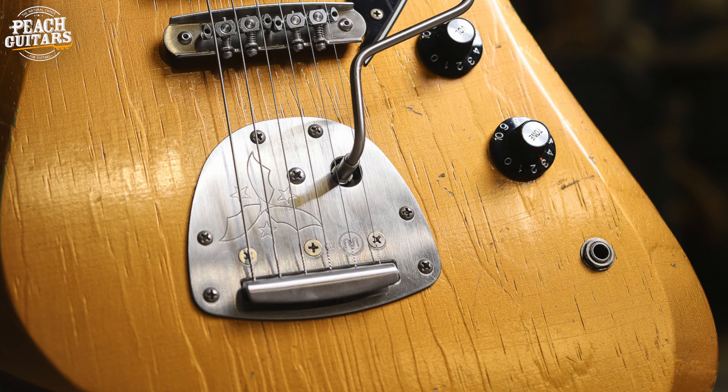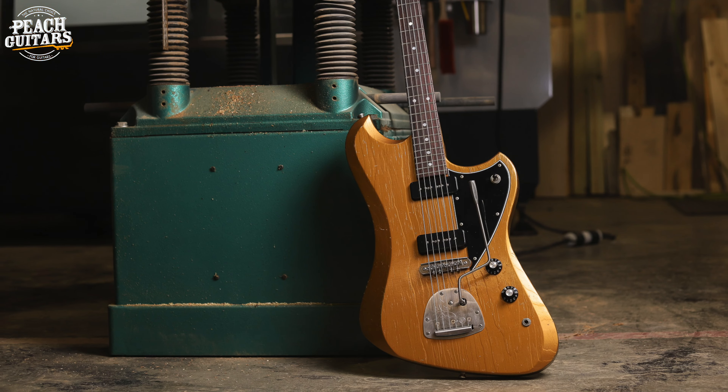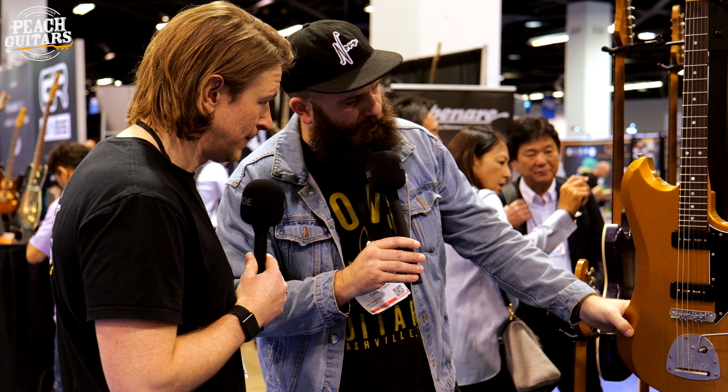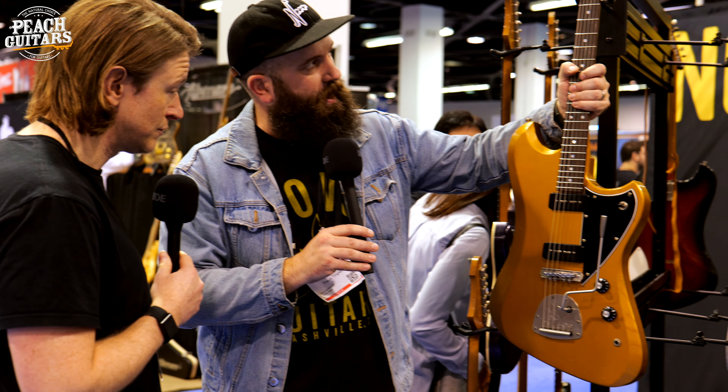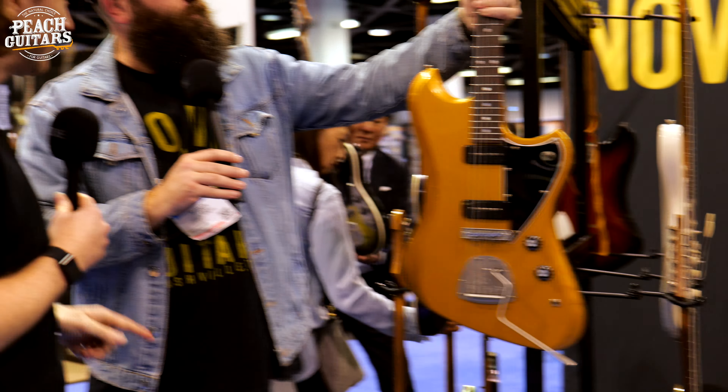We've got the two Fralin P90s here, of course the new Mastery NV vibrato, and these lovely new deluxe contours on the body as well. The Voltour used to be a bit of a slab body, but now we've got beautiful contours coming around the front and in the back. And this is a pine body.